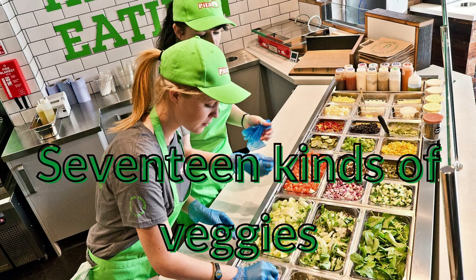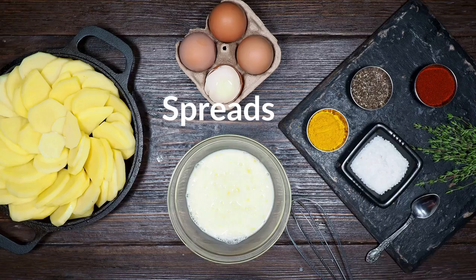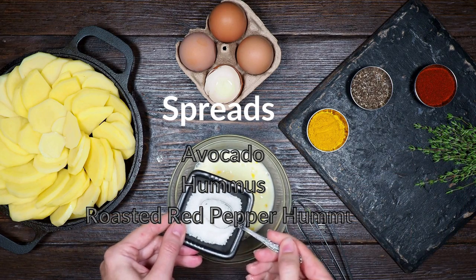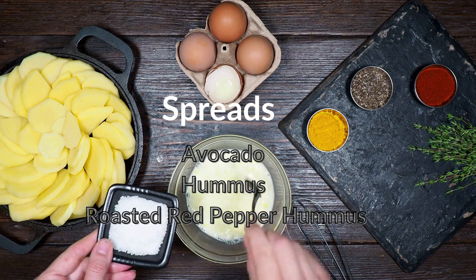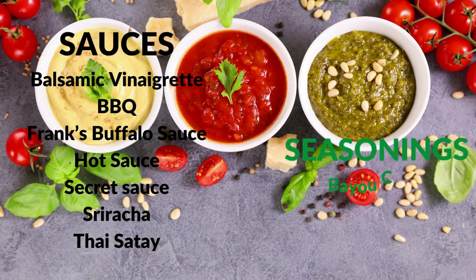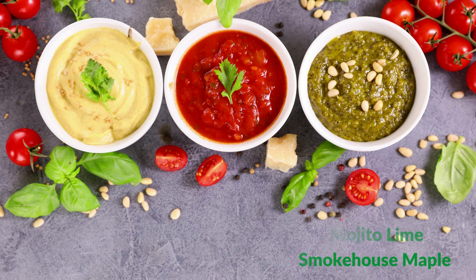Pita Pit offers 17 different vegetables to round up the nutritious value of your pita sandwich. They also have you covered on sauces, offering avocado, hummus, and roasted red pepper hummus spreads, as well as seven different sauces and four different seasonings to spice up your pita delight.